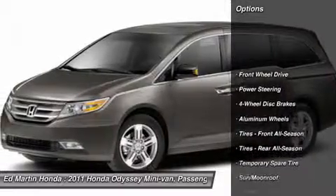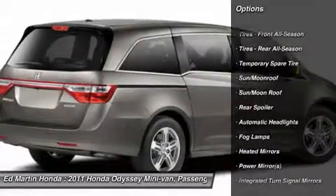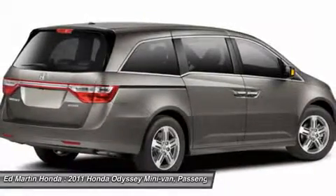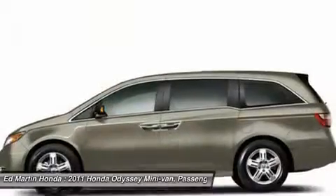Power passenger seat, steering wheel audio controls, power lift gate, adjustable steering wheel, power steering, aluminum wheels, four-wheel disc brakes, hard disc drive media storage, floor mats, cruise control.